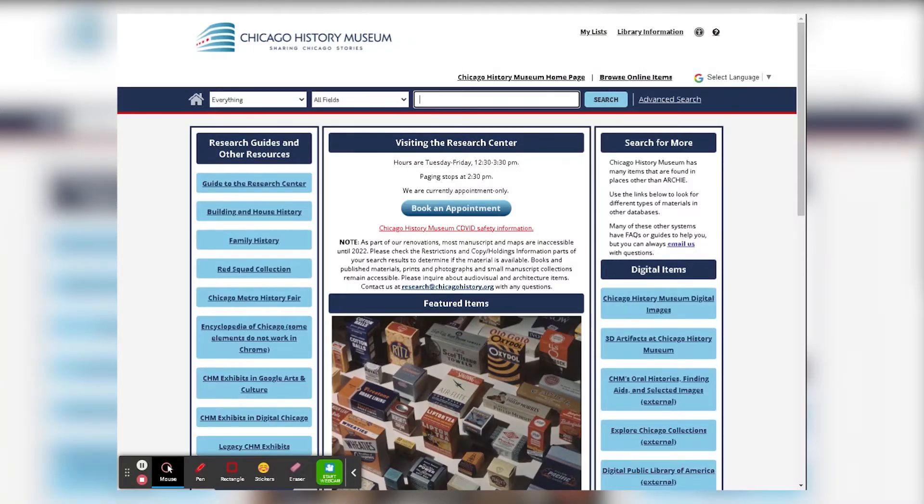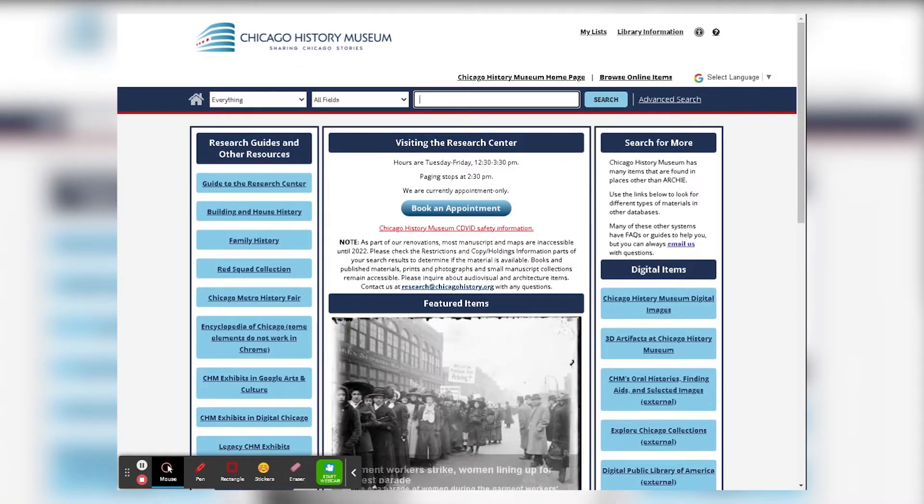Welcome to the new interface for Archie, the online catalog for the Chicago History Museum's research collections. We realize this looks a little bit different than our previous iteration of Archie, so I wanted to take you through our new features.